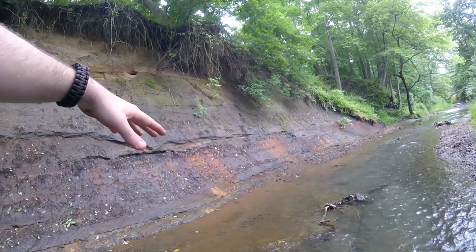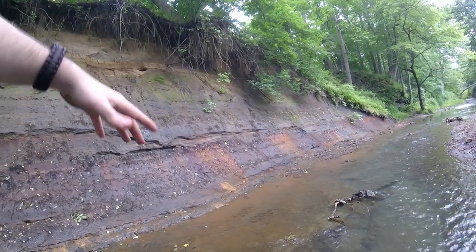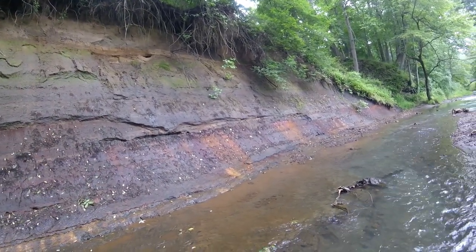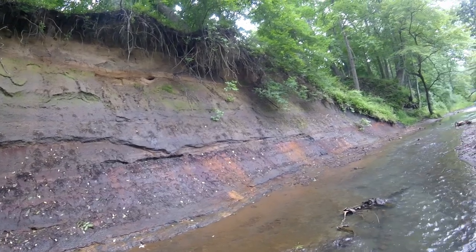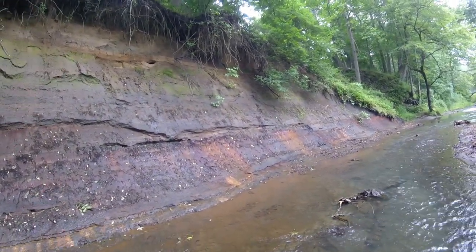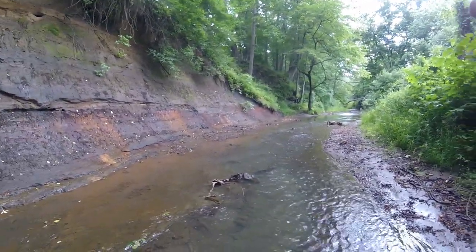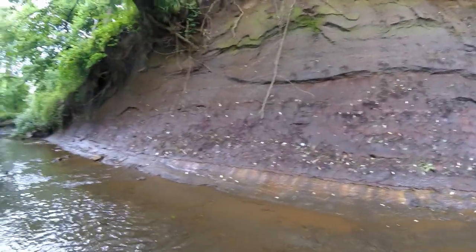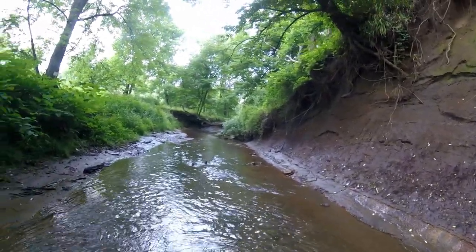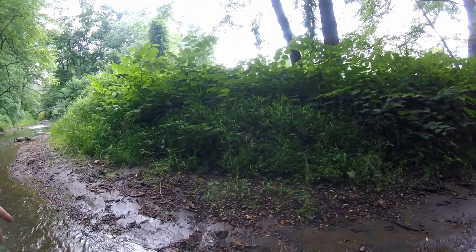The cliff faces here along the creek, with each passing season, get rain, wind, water levels raising and lowering — all the erosion happening — exposed right here. All the gravel, all the sediment, it falls down into this ravine, gets carried away downstream with the strong currents, all depositing on inside bends like you see here, where everything has accumulated.